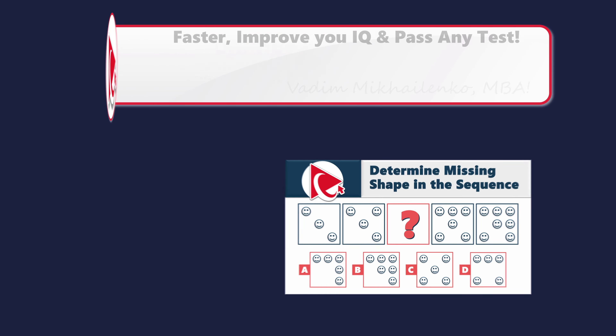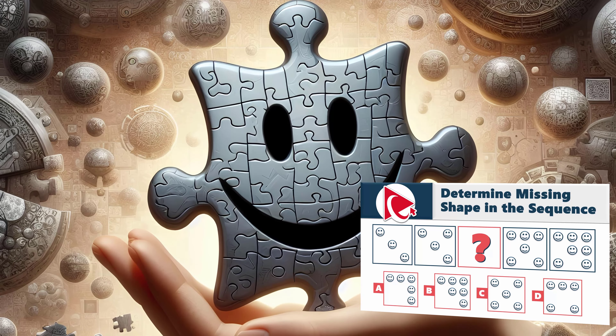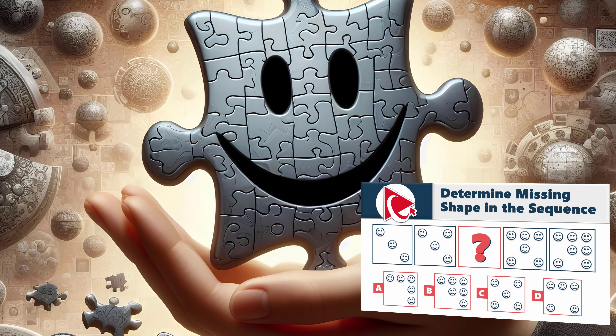One has to acknowledge that you need to think of this question as puzzle pieces in the grand masterpiece of your skills. The more of these questions you solve on your own, the clearer and more vibrant the picture of success becomes.